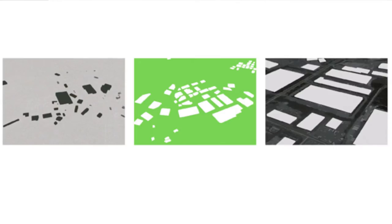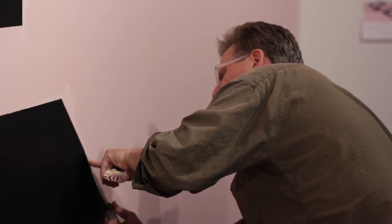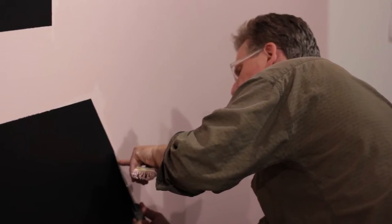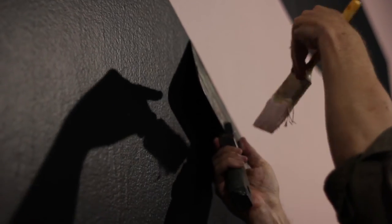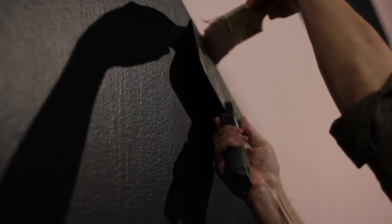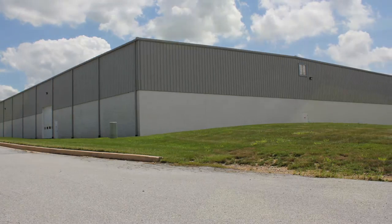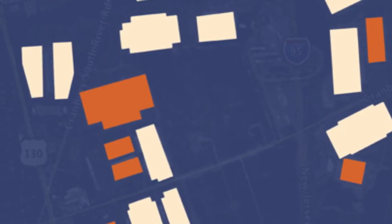I started looking at them from satellite photography and became fascinated by these complexes of distribution centers — sometimes called fulfillment centers, sometimes referred to as logistics centers. Basically they all look kind of the same: very large, horizontal buildings. Most of them have been built in the last few years, a few are older, and they tend to be built near each other, almost always near major expressways, often near major expressway intersections.